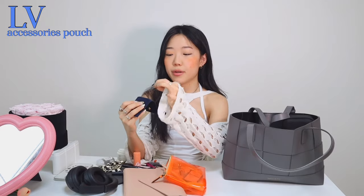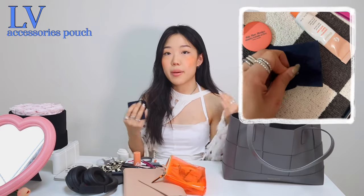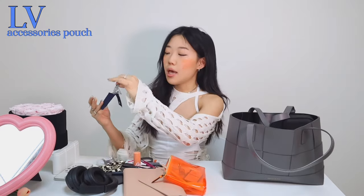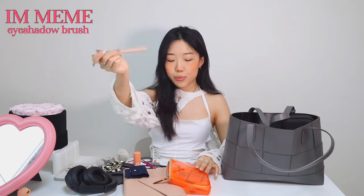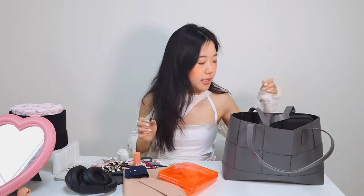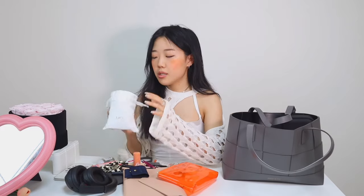I also have some rubber hair bands in case I forget my hair clip, and I like to braid my hair when sleeping so it's a little curly the next day. I have some extra necklaces if I want to switch them out, an eyeshadow brush, and sugar-free Mentos in peach mint flavor - just little mints in case your breath is stinky. The makeup pouch is from Victoria's Secret and I like it because you can see everything inside, making it easy to grab what you need.